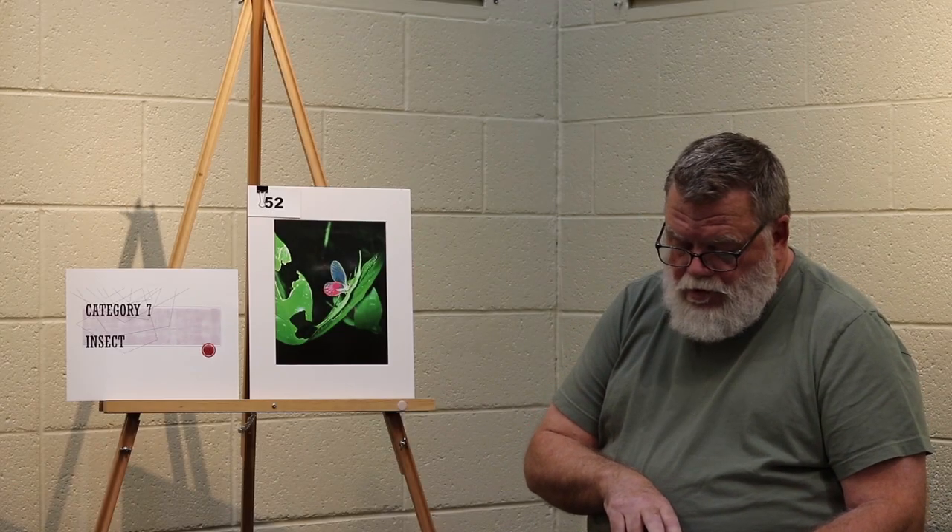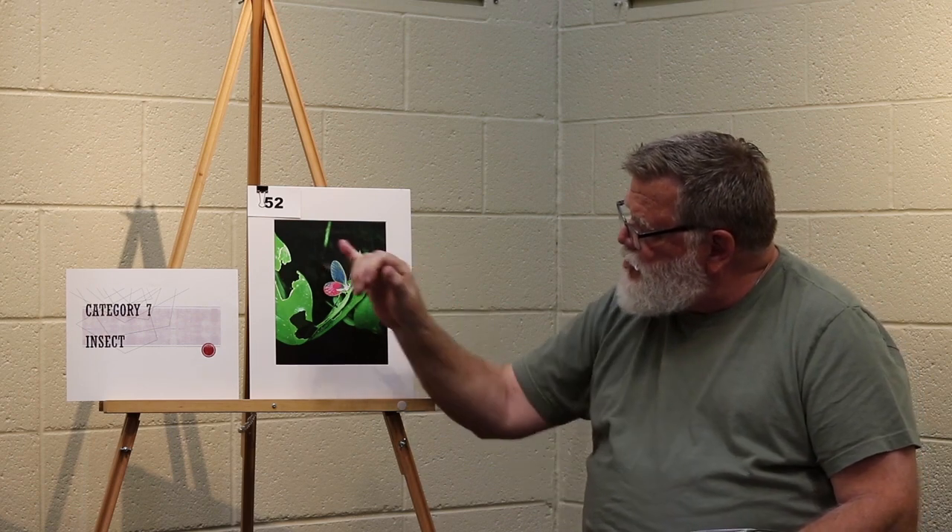Category 7 insect, second place. A good example of the golden ratio, which deals with a spiral moving around — comes from the left and moves down to the right. Insect position is very well balanced in the frame. Complementary colors of the wings really cause the insect to pop in the scene. Very pleasing composition.